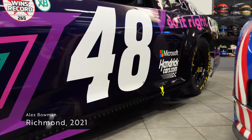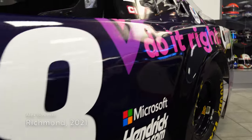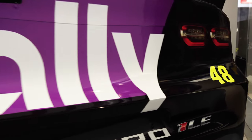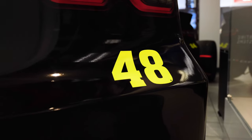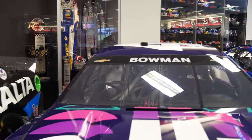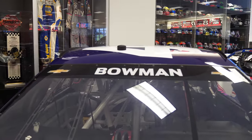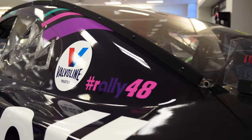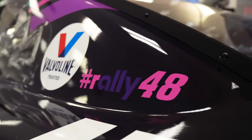Moving into our current drivers, Alex Bowman's number 48 Ally Racing Chevrolet has found a home in the museum. The car is the site of his first win with primary sponsor Ally on the hood, which came at Richmond Raceway in 2021. On a late race restart, Bowman used adjustments from crew chief Greg Ives to pass race leader Denny Hamlin late in the race. The win would be the first of four for Bowman during the campaign.